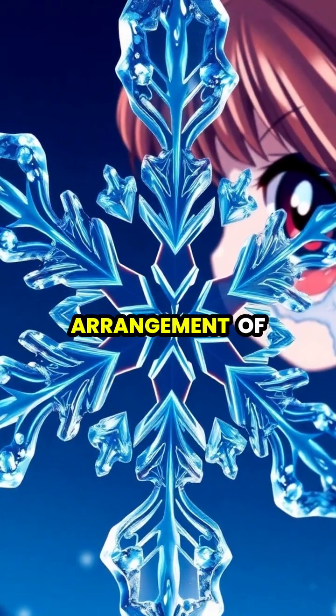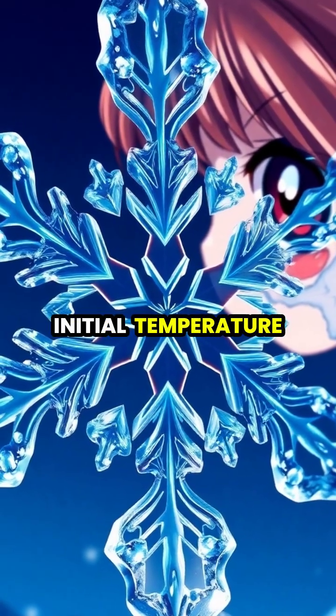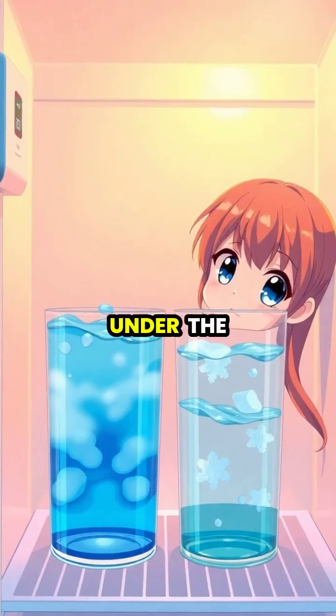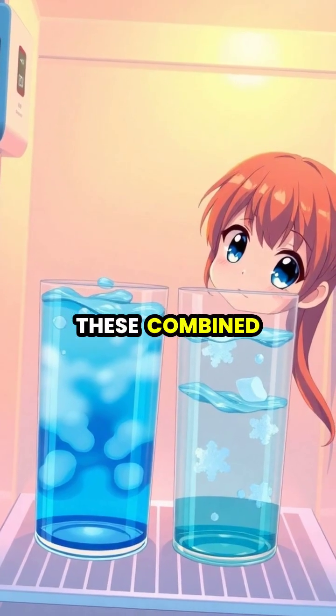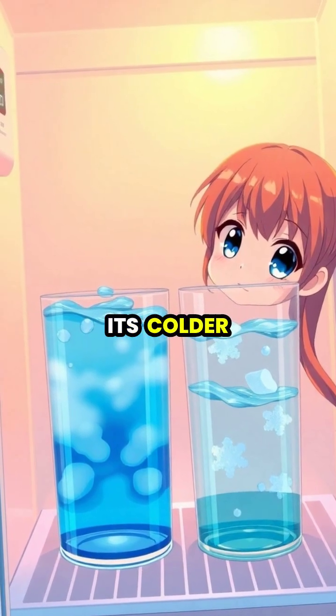The molecular arrangement of water as it approaches freezing can be influenced by its initial temperature, affecting how quickly ice crystals form. Under the right conditions, these combined factors can cause hot water to solidify more quickly than its colder counterpart.